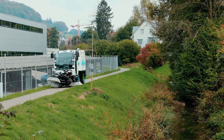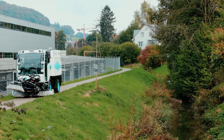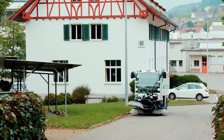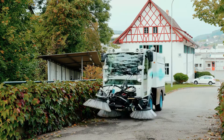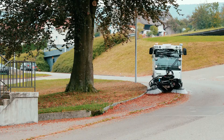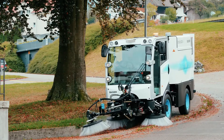Quiet. Efficient. Emission-free. The Buker CityCat 2020 EV — a fully electric 2 cubic meter road sweeper with the same dimensions and performance as the diesel version. Totally emission-free, it saves around 26 tons of CO2 every year.